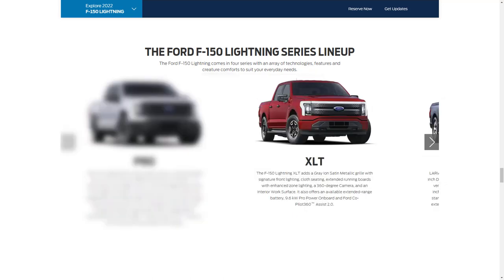The XLT is the next trim level with a starting price of $52,974. Ford calls this the mid-series, meaning it's targeted at the average family truck buyer. The XLT comes standard with a battery pack offering 230 miles of range and a pair of electric motors making 426 horsepower. A 300-mile battery and an upgrade to 563 horsepower will be optional.